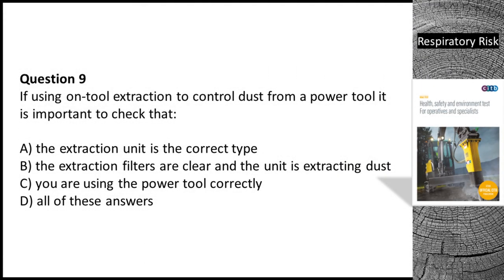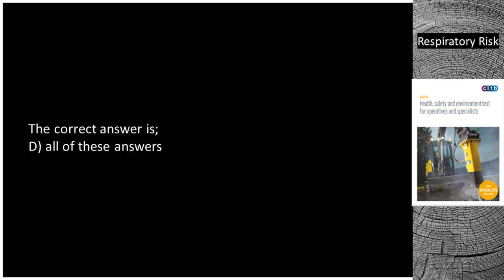Question 9. If using on-tool extraction to control dust from a power tool, it is important to check that: A. The extraction unit is the correct type. B. The extraction filters are clear and the unit is extracting dust. C. You are using the power tool correctly. D. All of these answers. The correct answer is D — all of these answers.